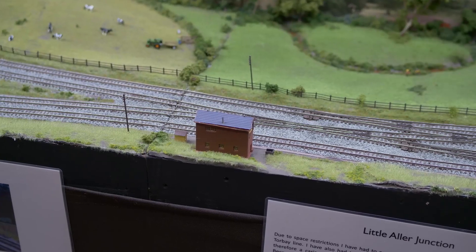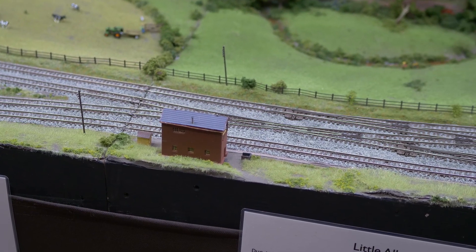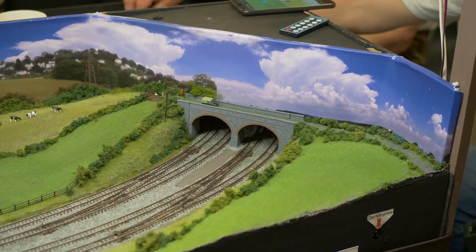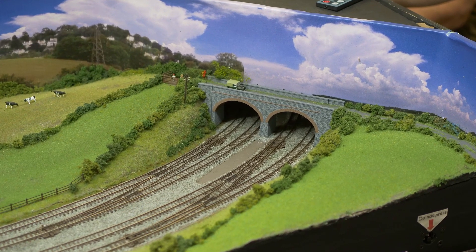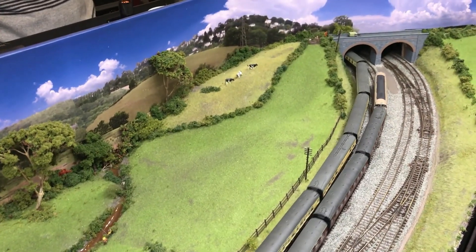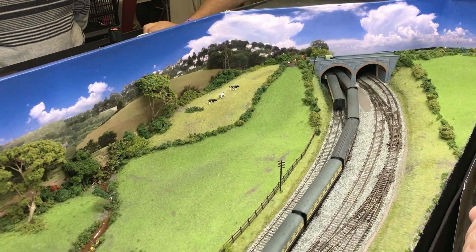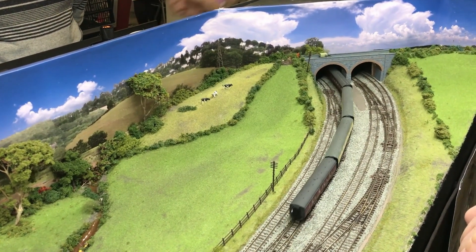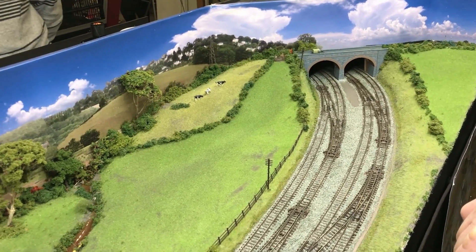The first challenge was to create a representation of the junction using commercial track. This could be achieved using picot points but meant a compromise would be necessary to the scale of the rest of the junction. Important items such as the freight loop to the west of the junction would have to be omitted. The layout is a caricature of the location and is called Little Aller Junction.